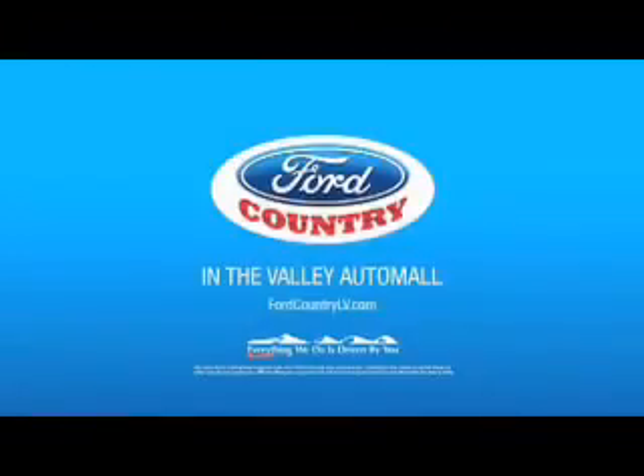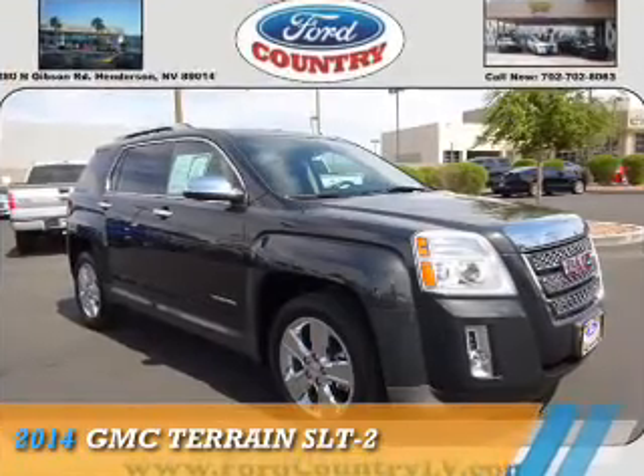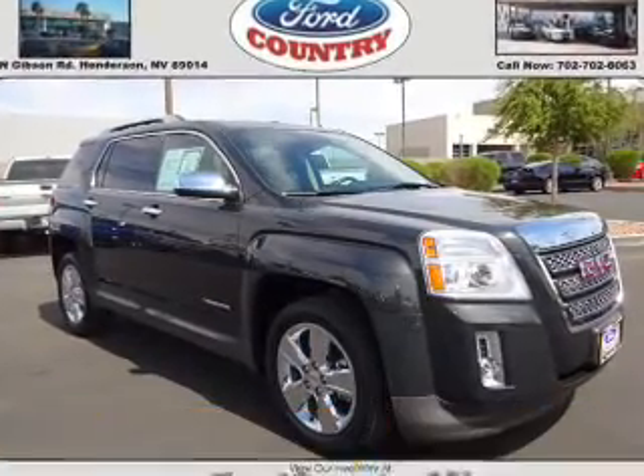Visit Ford Country in the Valley Auto Mall today. Presenting the 2014 GMC Terrain.